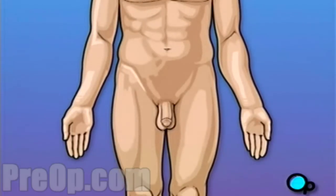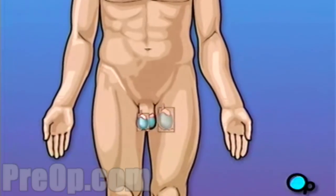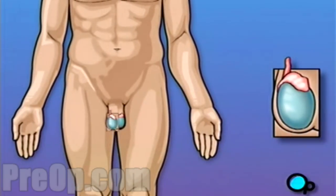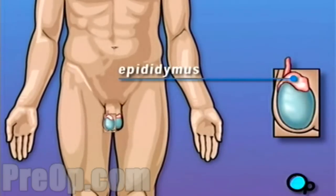In adult males, sperm is continually produced in the testicles, or testes. Both testicles are contained in the scrotum, a pouch of loose skin that hangs outside of the body below the penis. Young sperm mature and are stored in the epididymis, the small structure at the rear of each testicle.